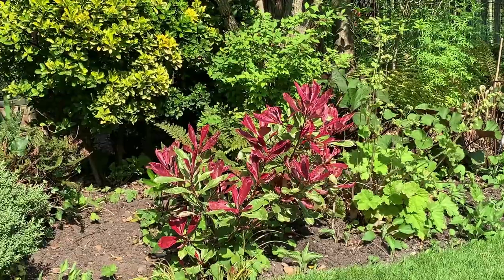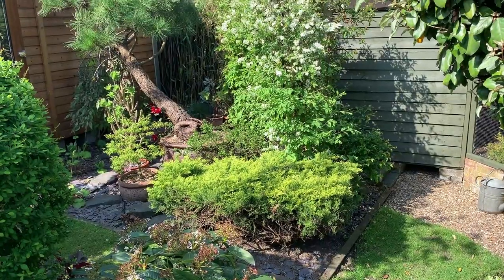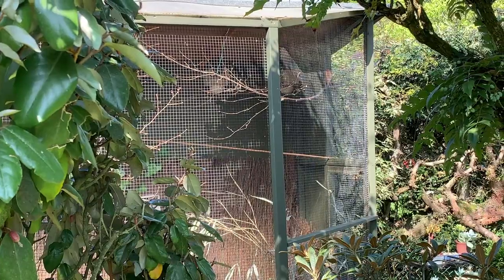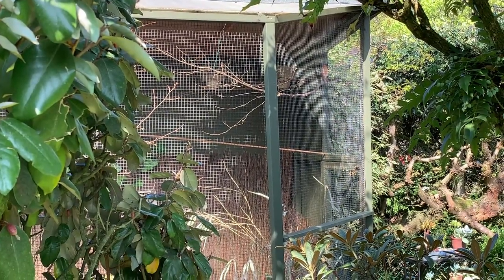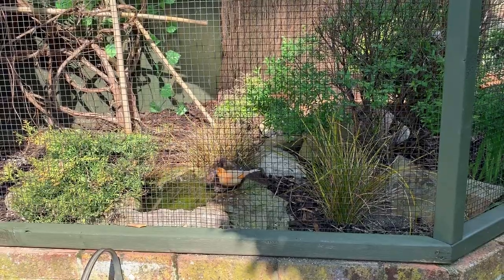Arranged around a Scots pine which was grown from seed and bonsai-trained, we have a collection of aeoniums, acers, and acacias in pots. A path leads you past our Canary Aviary, and to the side a small table containing sedums and a potted Judas tree.